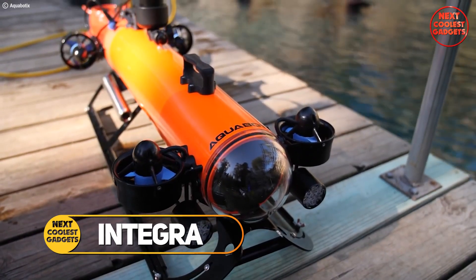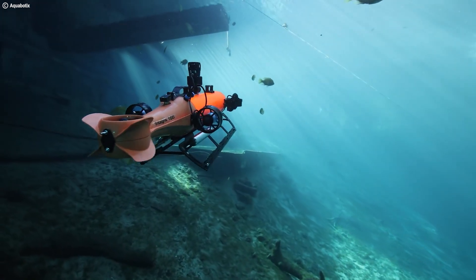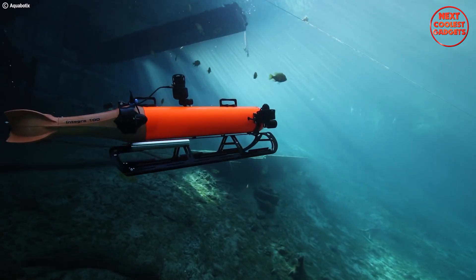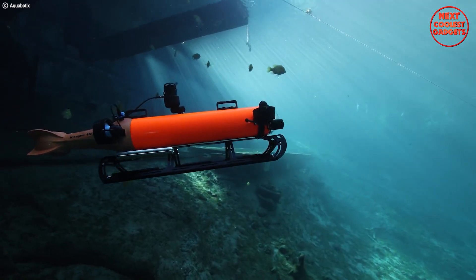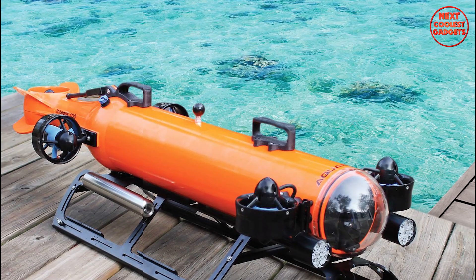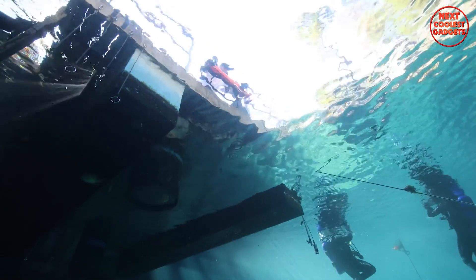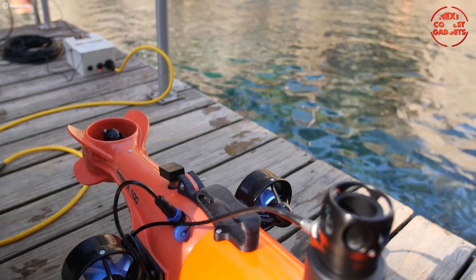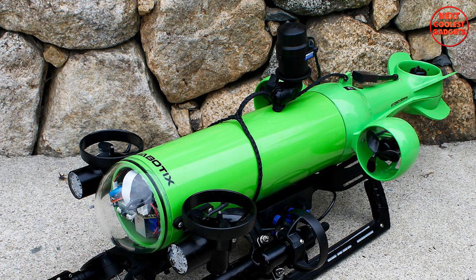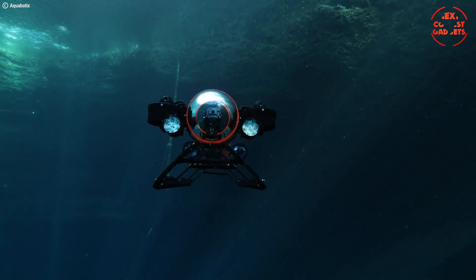Meet the Integra, the multi-mission underwater vehicle from Aquabotics that's changing the game for underwater exploration and research. Offering the agility of an ROV and the expansive reach of an AUV in a single streamlined package. Imagine a sleek underwater drone silently gliding through the ocean depths — that's the Integra in AUV (Autonomous Underwater Vehicle) mode. Pre-programmed with your mission parameters through an intuitive web-based application, the Integra can autonomously search vast areas, collecting valuable data. The Integra transforms into a maneuverable inspection machine, giving you full control over its five degrees of freedom.